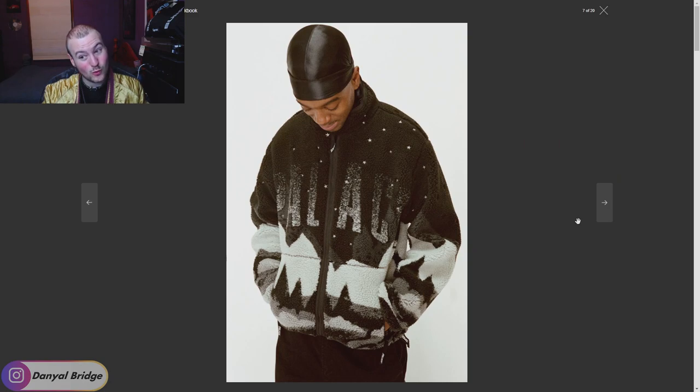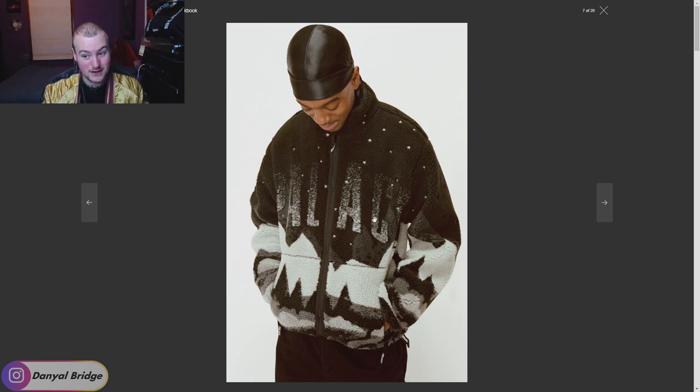This is probably my favorite piece so far. We've got a landscape fleece with snow trickling down to spell out Palace, and little stars all over it as well. I like this — this is probably my favorite jacket I've seen so far. Very, very nice. I'm keen to see if it comes in other colors as well, but the black is very nice.